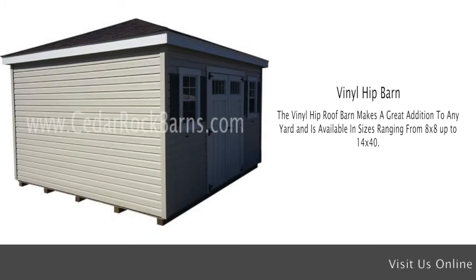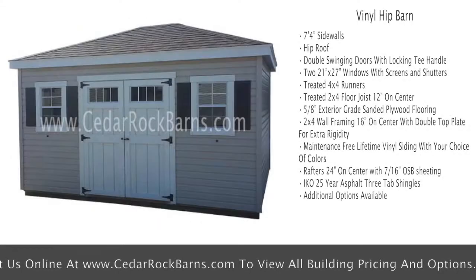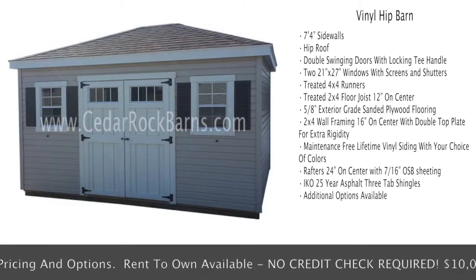The Vinyl Hip Roof Barn makes a great addition to any yard and is available in sizes ranging from 8x8 up to 14x40. This Amish built hip barn comes standard with 7 foot 4 inch sidewalls, hip roof, and double swinging doors with locking T-handle.